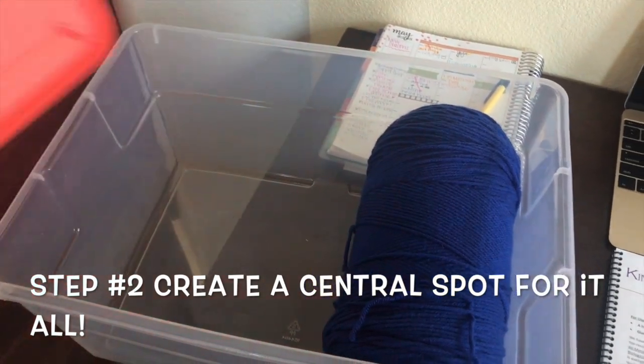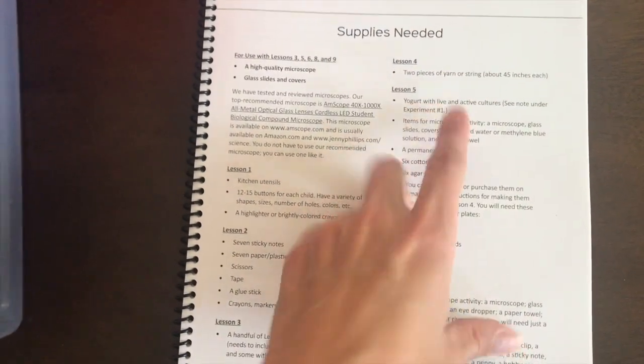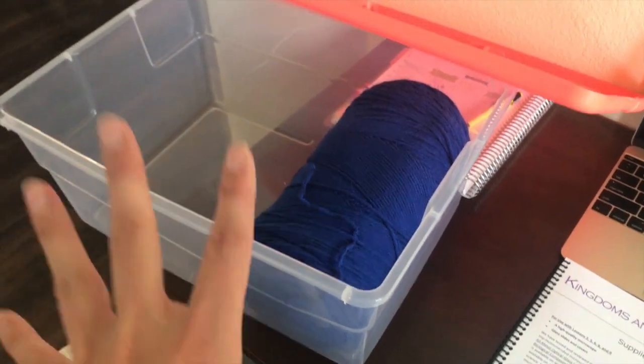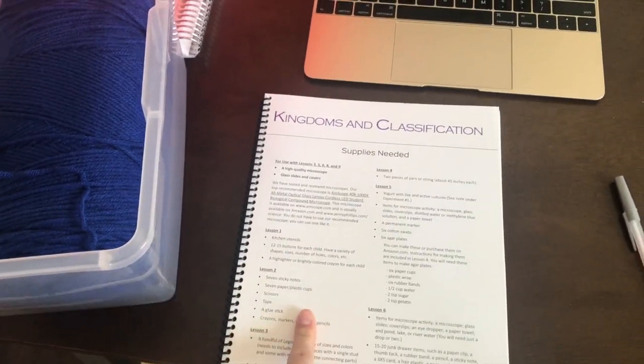The next thing I recommend doing, once you've gone through your house and collected what items you already have, is making a science box filled with everything you need for the whole course. Obviously I'm not going to put kitchen utensils in there — I'll just grab those when the time comes. But things like yarn I can keep in the box. I'm going to head to the store now with my list and we'll fill it up so we're all set for the first three months of our school year for science.